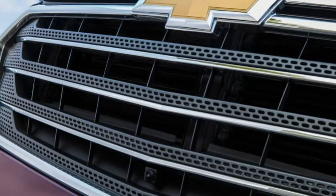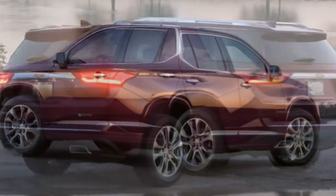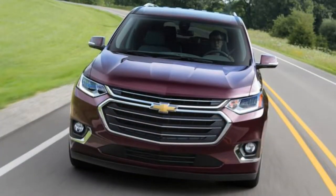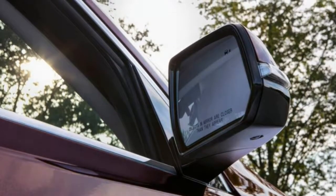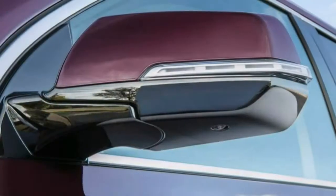2018 Chevrolet Traverse review: on the look for a three-row SUV with passenger space to spare, check out the 2018 Chevy Traverse. For 2018, the redesigned Chevy Traverse loses weight and gains power, passenger space and technology, and also a new luxury-level top trim.